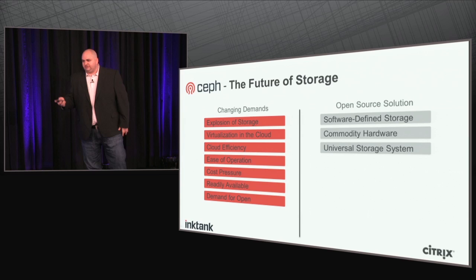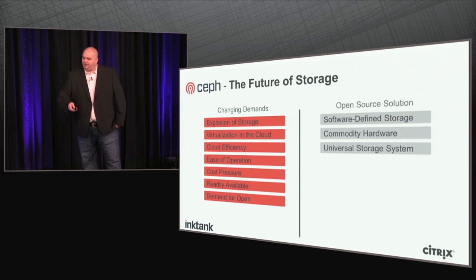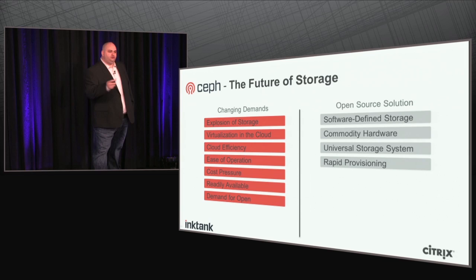In addition, Ceph is a universal storage system. It's not just a distributed file system, not just scale-out NAS or iSCSI, not just an object store — it's all of that. It's object, block, and file in a single storage system, which makes it really powerful.